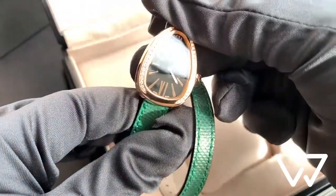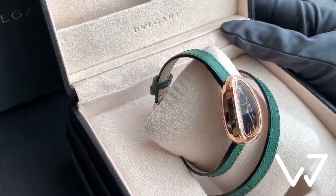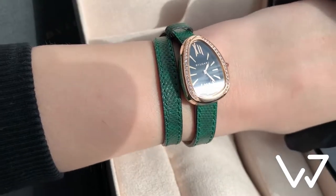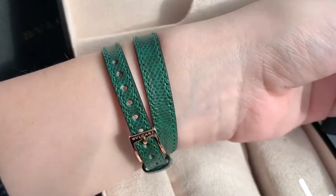The black lacquered dial acts as a perfect contrasting background for two golden hands and golden Roman numerals, and as a final touch, there is a pink cabochon-cut rubylite sitting atop the winding crown.